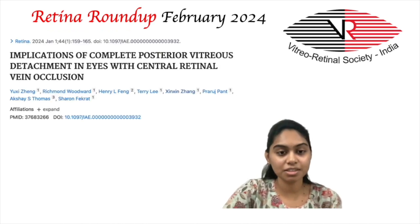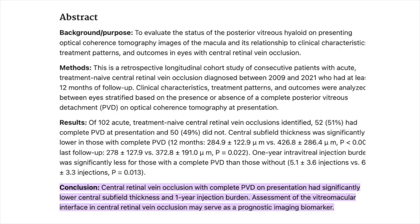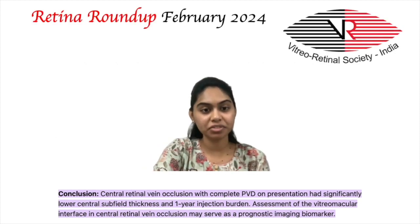The next study by Zheng Yuki et al. involves implications of complete posterior vitreous detachments in eyes with central retinal vein occlusion. This is a retrospective, longitudinal cohort study of consecutive patients with acute, treatment-naive central retinal vein occlusion diagnosed between 2009 and 2021, with at least 12 months of follow-up. 51% of 102 identified acute treatment-naive central retinal vein occlusions had complete PVD at presentation, and 49% did not.